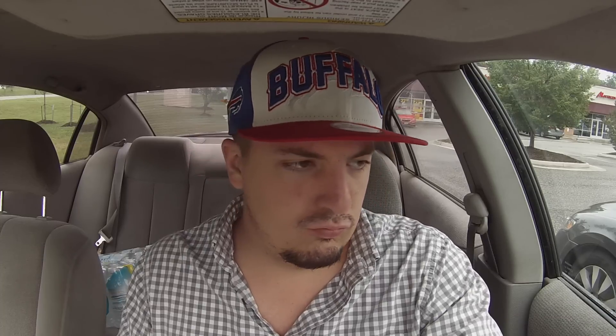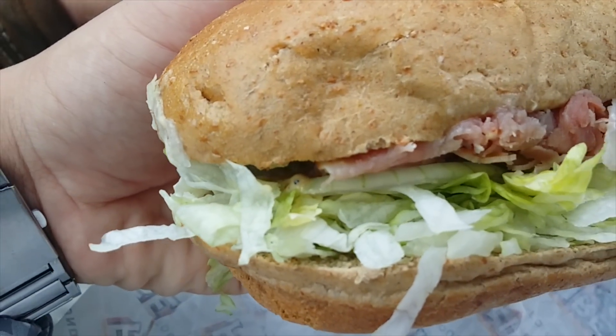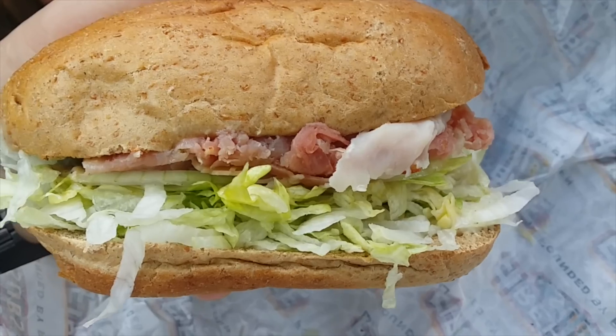I found that information very shocking myself — I had always assumed a veggie sub would be a better option, when in fact it is not. So here is the Firehouse sub. They included a pickle free of charge — they do that at every location — along with some nice brown napkins. Let's open this bad boy up. Here is the sandwich: turkey and ham, lettuce, a nice wheat roll, light mayo, a little bit of onion, and I asked for some jalapeños on there as well. It looks pretty darn good, so let's check it out.